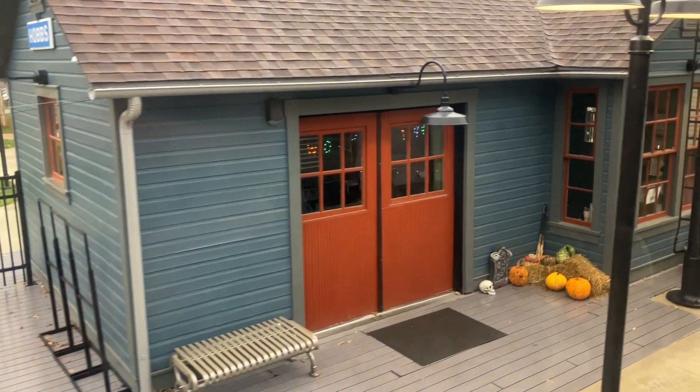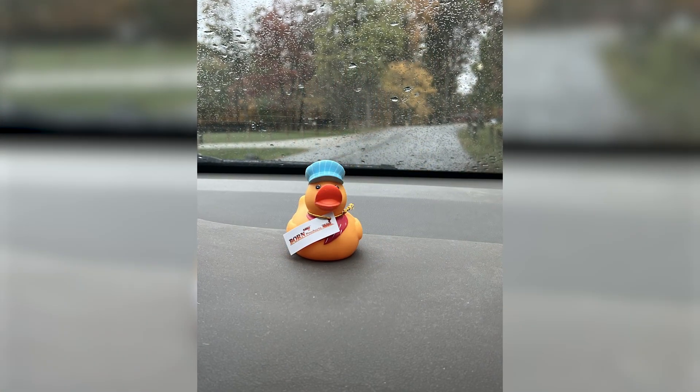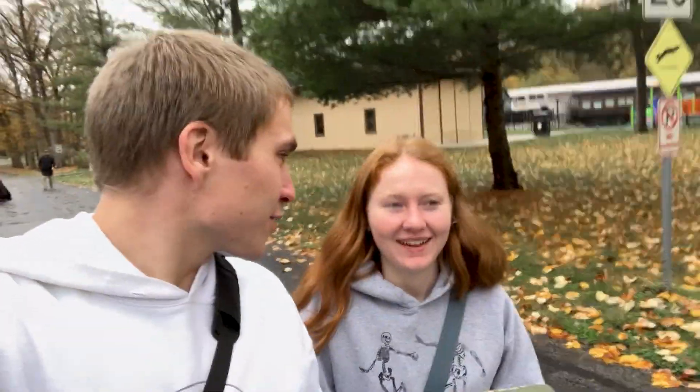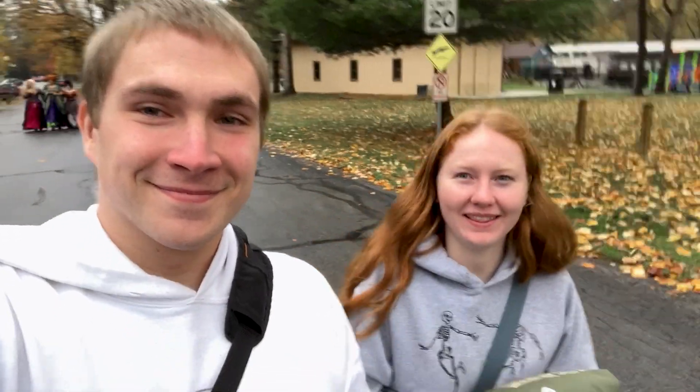Once we got off the train we each picked up a sweatshirt, and my girlfriend picked up a rubber duck to add to her collection. It was a good experience. It's been a while since I've been on a train, and this is the first time she's been on a train on American soil — she went on some in Europe, but it was fun.